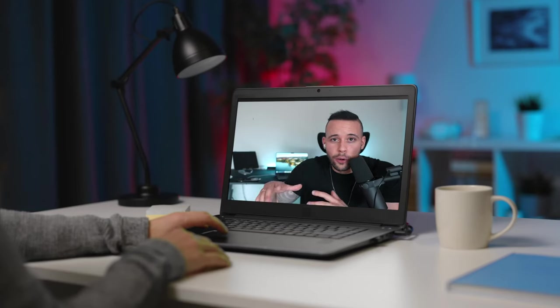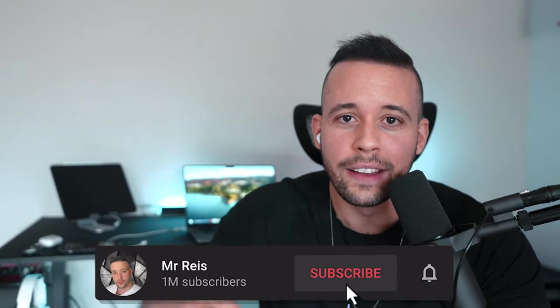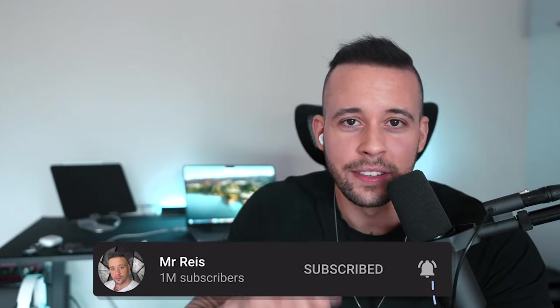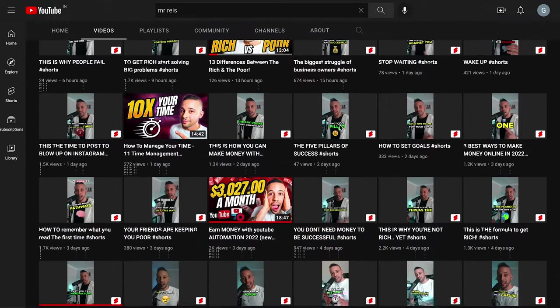Best part about this — anyone can do it, and I'll be guiding you step by step through the whole process. All you have to do is follow me, click where I click, and do what I do. If making money online is something you'd like to do, go ahead and subscribe to this channel right now because I post free videos every single day — 21 videos a week showing you multiple methods of making money online.